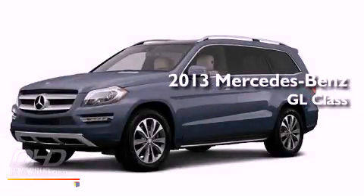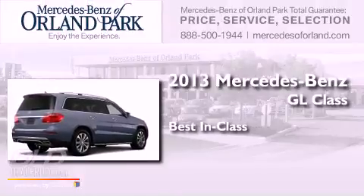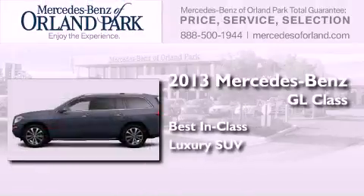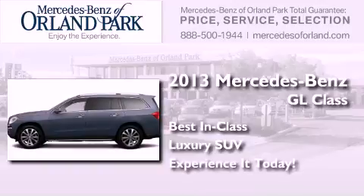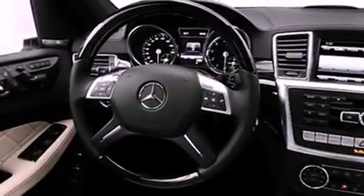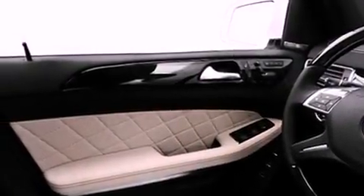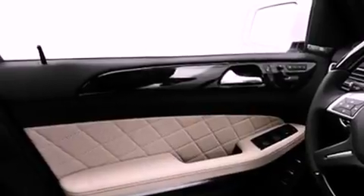This is a brand new 2013 Mercedes-Benz GL Class. Its top features include heated seats, a speed-sensitive volume control system, and a sunroof that enables you to fill the cabin with fresh air at the push of a button.